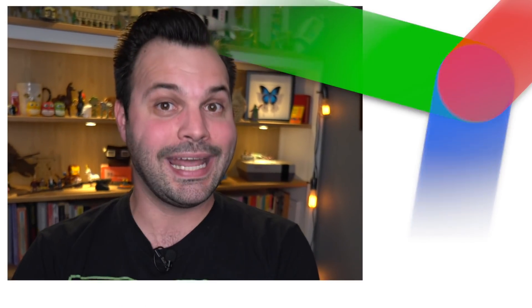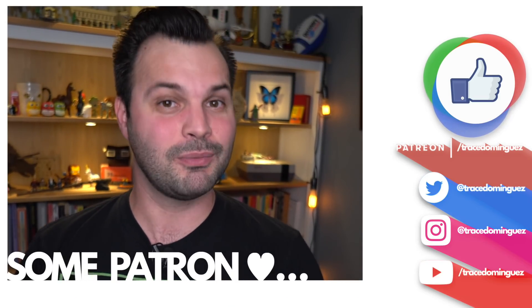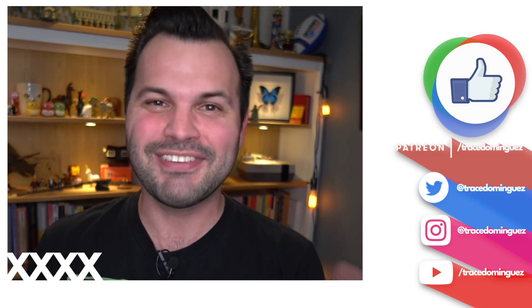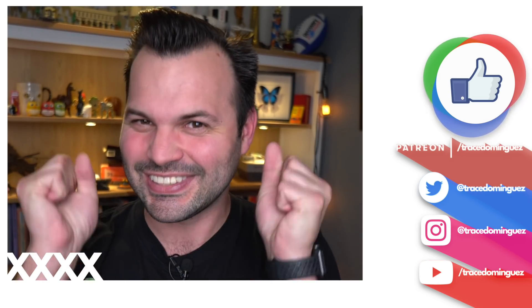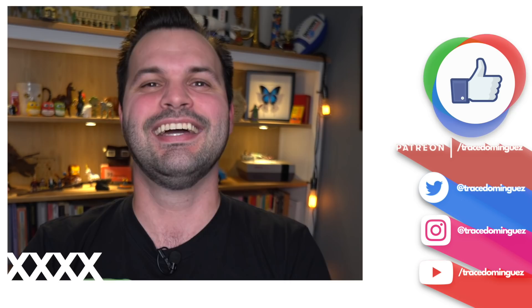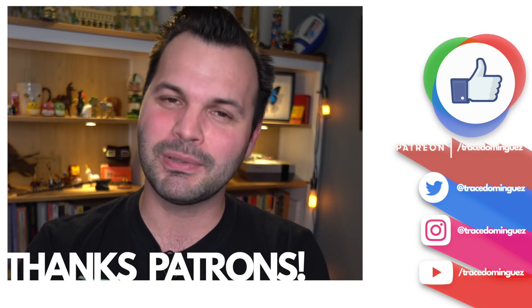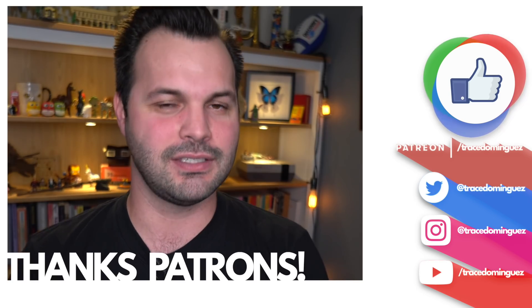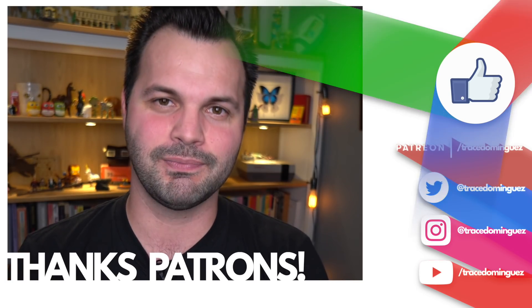Thank you so much for tuning in to Una Dose of Trace. I'm about to head out on a huge trip to film some Hello Science episodes, so make sure you come follow me on Instagram so you can see all the adventures and maybe guess what episodes are coming. Please come join the Patreon — help support the show, help support me out on these adventures. And I will see you in the future.